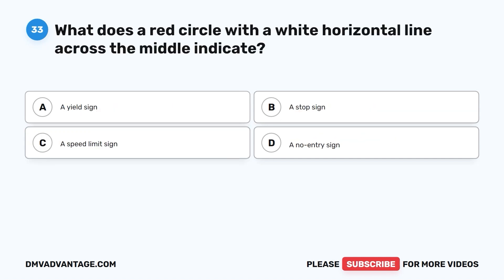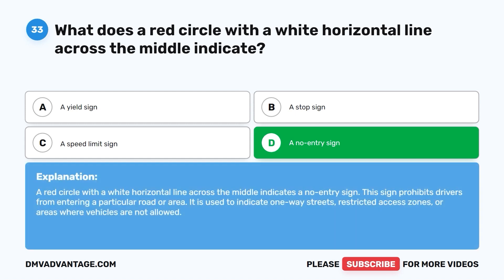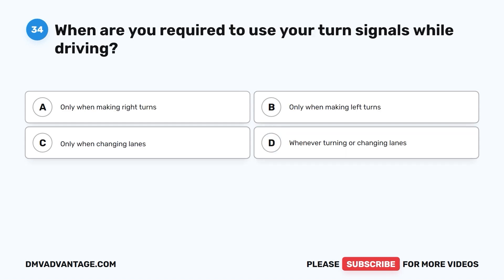Question 33. What does a red circle with a white horizontal line across the middle indicate? A. A yield sign. B. A stop sign. C. A speed limit sign. D. A no entry sign. The correct answer is D. A red circle with a white horizontal line across the middle indicates a no entry sign. This sign prohibits drivers from entering a particular road or area and is used to indicate one-way streets, restricted access zones, or areas where vehicles are not allowed.